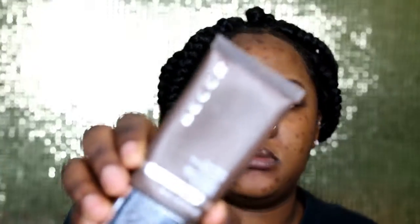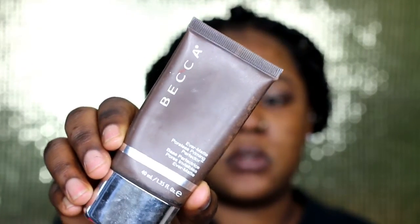First, let me pump some of my Becca primer. Don't put too much because a little bit goes a long way. I like putting more on my T-zone because that's where I get really oily pretty fast.